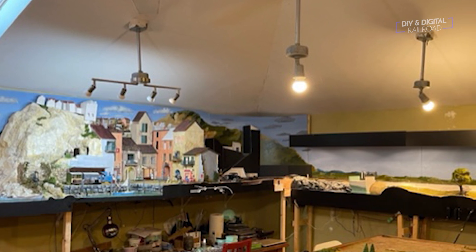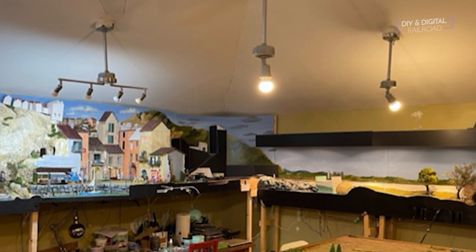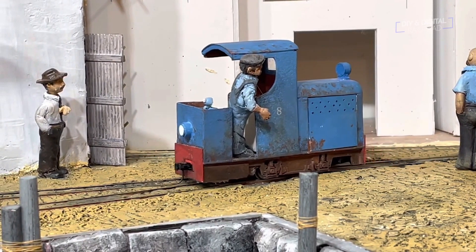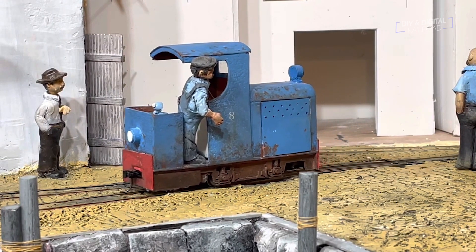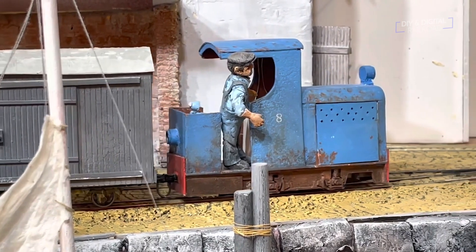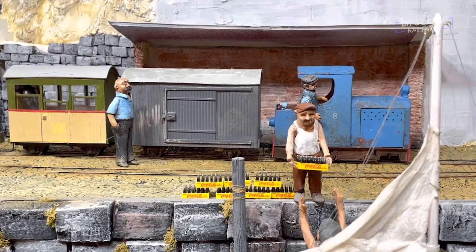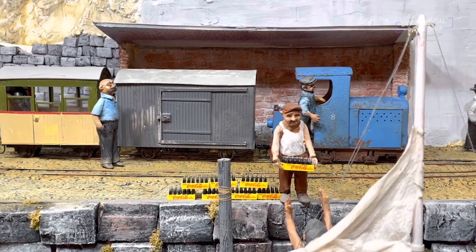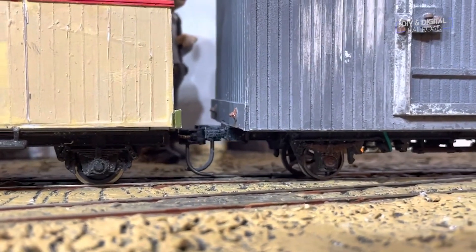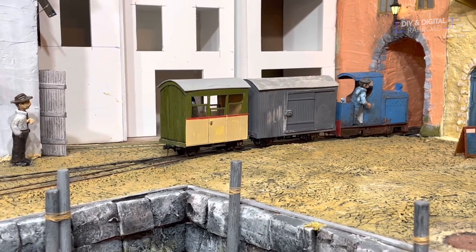Here is James Isaac's GN15 layout. James Isaac has made this layout and it is a GN15 layout — I actually had to look this up. It's a really unique scale: it is G scale running on HO gauge track, so it is a narrow gauge of G scale. This is something I have personally never seen before, but now that I look at it, it looks absolutely phenomenal and the work he has done is simply outstanding. Check out the detail he has put into this. He actually has a YouTube channel where he details a lot of different things he's done with this layout — I'll link that in the description. He even shows how he installed DCC in the locomotive. Thank you so much James for sending this in, it looks awesome.